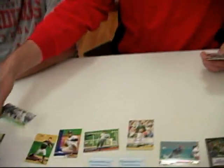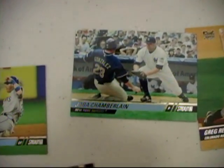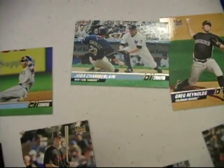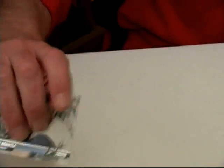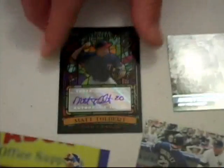We continue the Yankees with Joba Chamberlain — that's a pretty cool mix. Mickey Mantle, New York Yankees. And our one Matt Tolbert for the box. Apparently Matt Tolbert is the most common card, but he didn't have an auto.